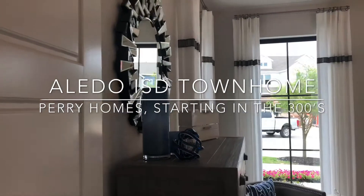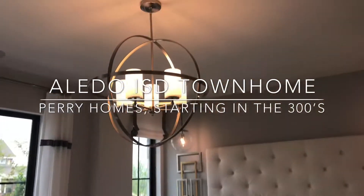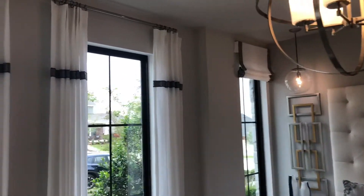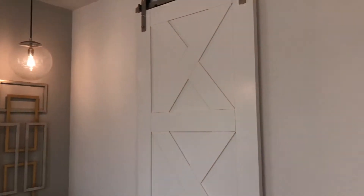You got your master in the front. Look at that channel here and look at how gorgeous this is. Nice big tall windows. Sliding door.